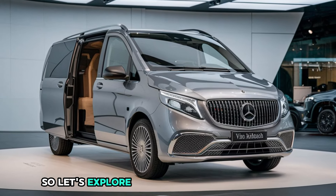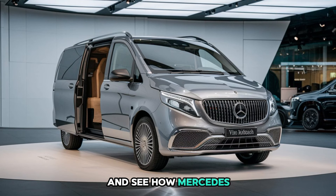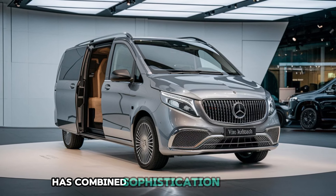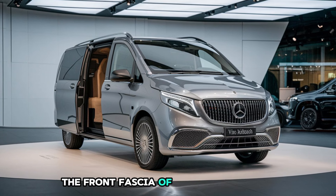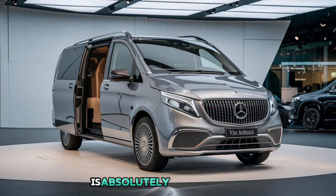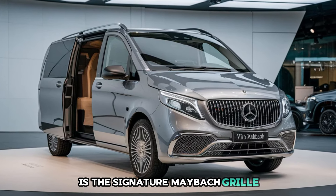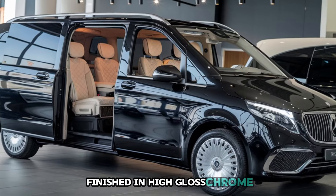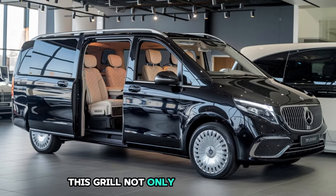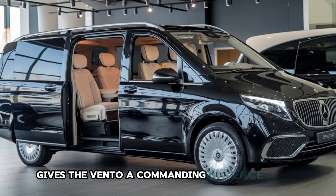Let's explore the exterior design in detail and see how Mercedes has combined sophistication with utility to create a true icon. First things first, the front fascia of the Vito Maybach is absolutely breathtaking. At the heart of the design is the signature Maybach grille, which features a vertical slat pattern finished in high-gloss chrome. This grille not only exudes opulence, but also gives the Vito a commanding presence on the road.